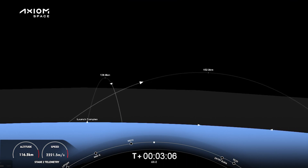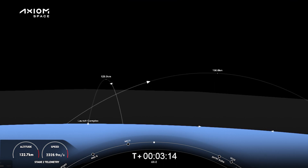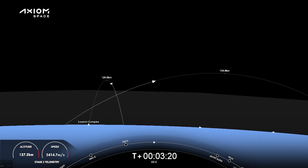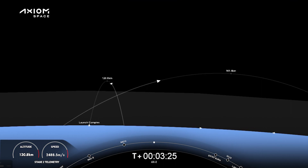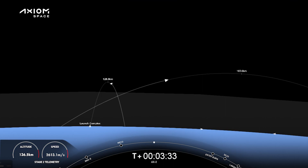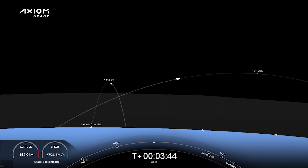The crew hears the call out of a nominal trajectory. Four minutes into flight, everything continuing to go well. First stage heading back, and the crew on the second stage is getting the ride into orbit to the space station. Dragon SpaceX trajectory nominal — love to hear those words. Commander Peggy Whitson calling back down, hearing that call out from GNC of a nominal trajectory.